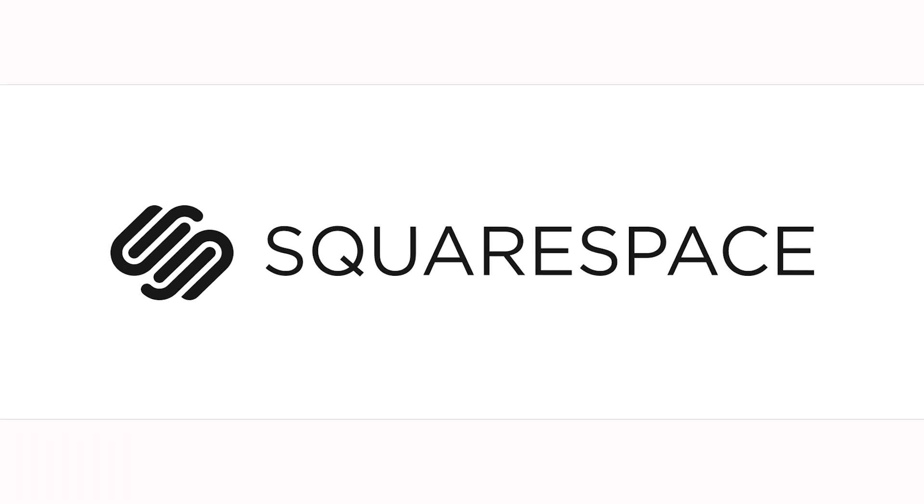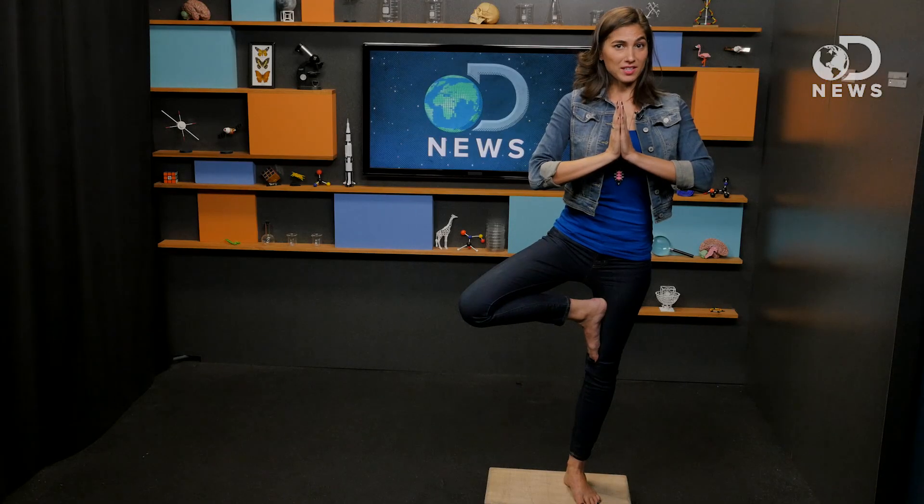This episode of DNews is brought to you by Squarespace. Are you off balance? The answer could be in your feet.